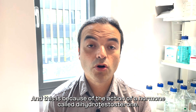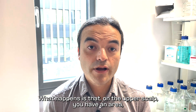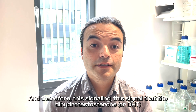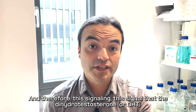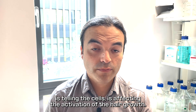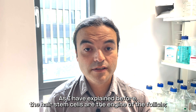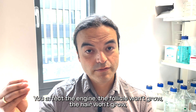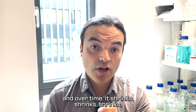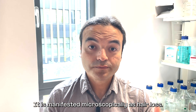This miniaturization is because of the action of a hormone called dihydrotestosterone. On the upper scalp, you have an area where your hair follicles are hypersensitive to this hormone. The signal that DHT is telling the cells affects the activation of hair growth — specifically, the activation of the hair stem cells, the engine of the follicle. If we affect the engine, the follicle won't grow, the hair won't grow, and over time it shrinks until the hair produced by these follicles is so thin you can't see it. This is manifested as hair loss.